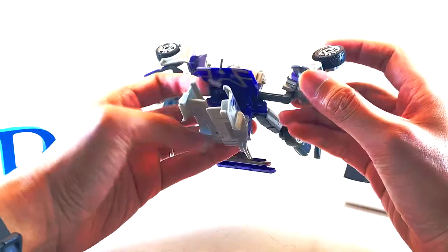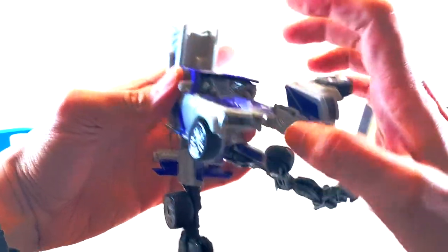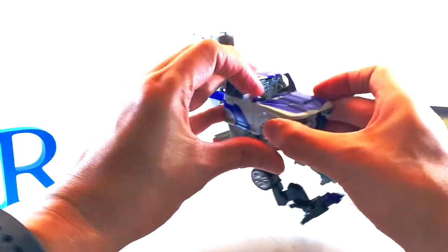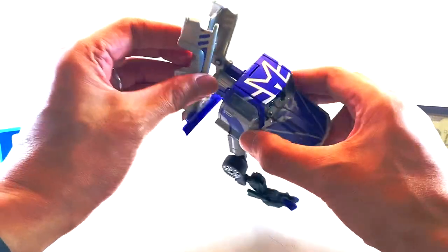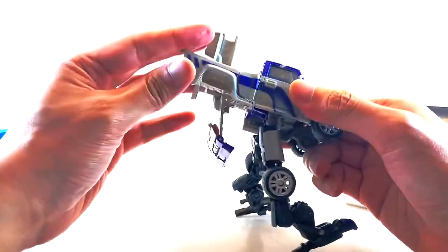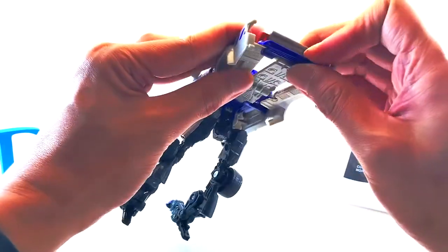We're going to try to transform him nonetheless — he probably looks nice. From what I read, this guy transforms into a Chevy Silverado, which in itself is cool. I like transformers that transform into real cars. He's also missing a front bumper, which is unfortunate. The transformation begins: it drops down like so, it pulls in like so — and you can already see it's a pickup truck. Very cool.